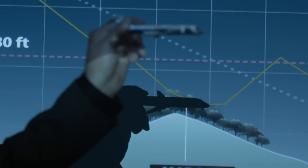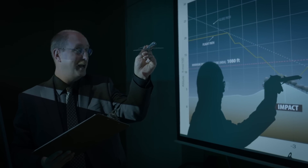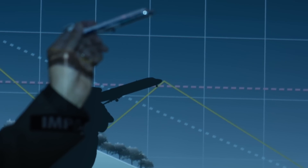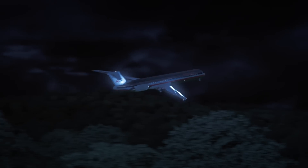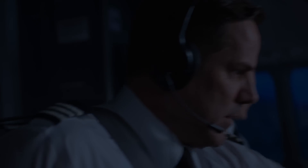So they hit the trees, and they immediately pull the flaps back to 15 and go to max thrust. The data shows that the crew quickly configured the plane for a go-around. Going around — flaps 15, positive rate, gear up.